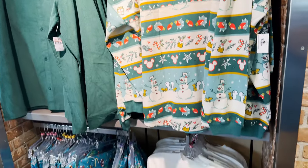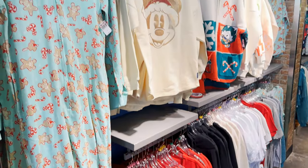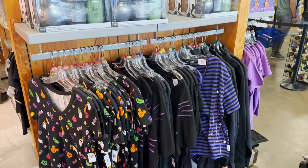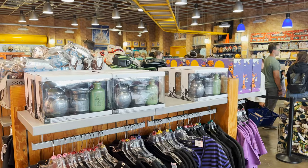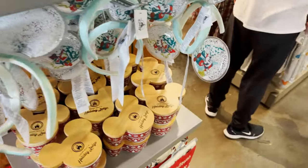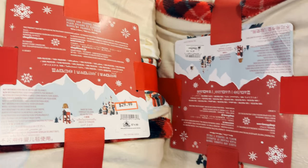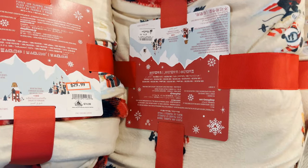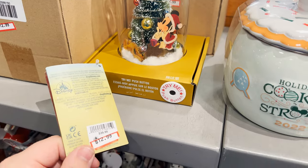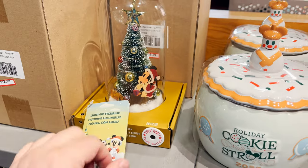They've got Christmas stuff — lots of Christmas stuff. Made it to the warehouse. Marvel, some more Halloween. They have the fleece blankets — look at all this, a lot of holiday stuff. Wow, $29.99, and that is on sale. This is interesting, I didn't even see this in the parks. Look at that, $12.99 — kind of cool.